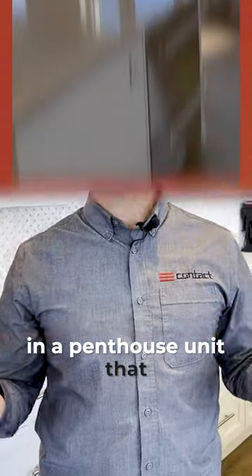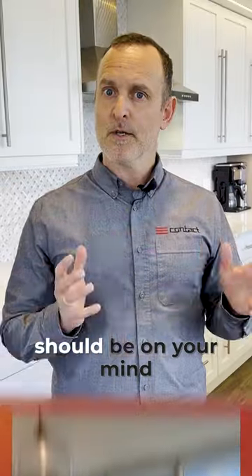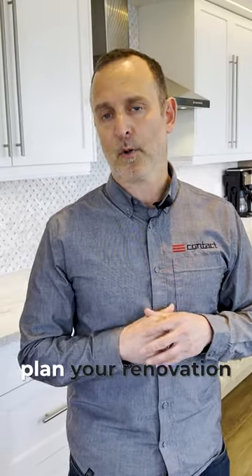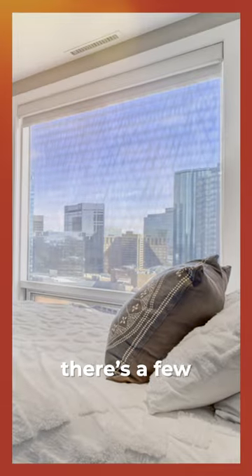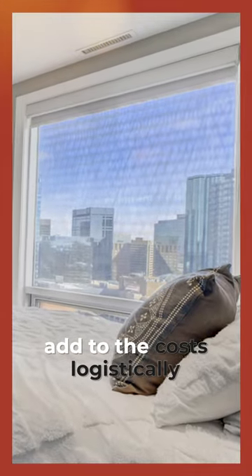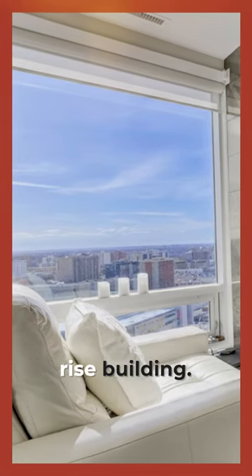Here we stand in a penthouse unit that we recently renovated, and there's a few things I want to show you that should be on your mind when it comes time to plan your renovation and consider the cost that you might receive from your contractors. There's a few things that will certainly add to the cost logistically speaking, and just overall within working in a high-rise building.